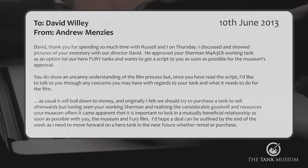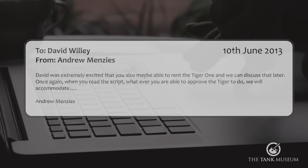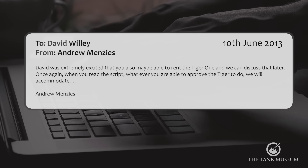'As usual, it will boil down to money, and originally I felt we should try to purchase a tank to sell afterwards. But having seen your working Sherman and realising the considerable goodwill and resources your museum offers, it became apparent that it is important to lock in a mutually beneficial relationship as soon as possible with you, the museum, and the Fury film. I'd hope a deal can be outlined by the end of the week, as I need to move forward on a hero tank in the near future, whether rental or purchase.' David was also extremely excited that we may be able to rent the Tiger 1, and we can discuss that later. Whatever we were able to approve the Tiger to do, they would accommodate.